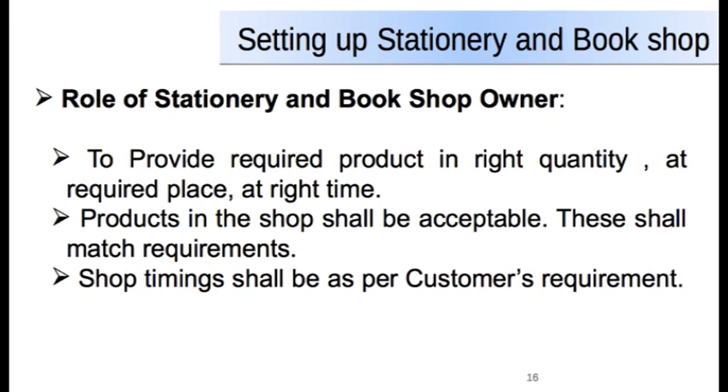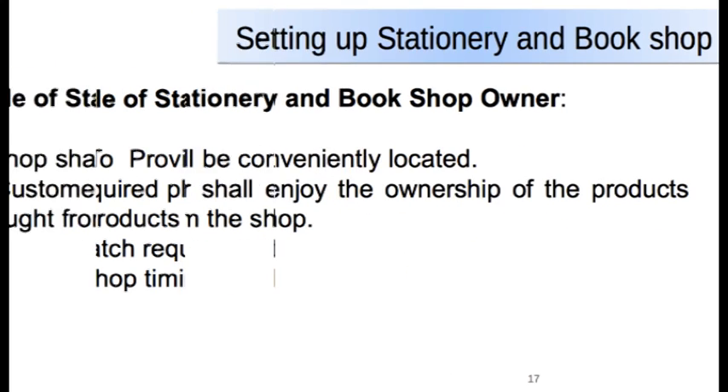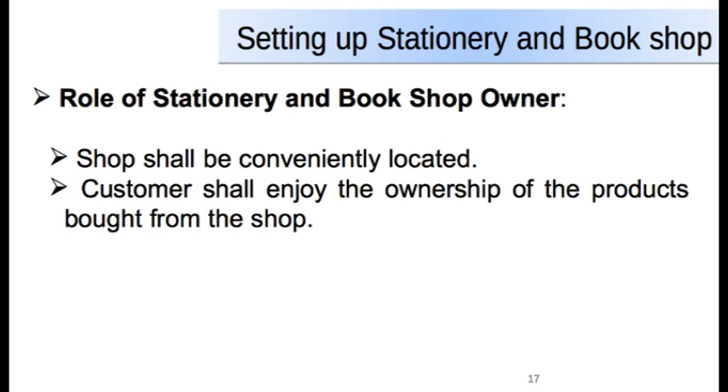This creates real added value or utility to the customer. The first factor is that the products or items you are keeping in your shop are acceptable to the customer. The second is the time factor, which means that the store should be open as per the customer requirement. The third factor is that it should be at a convenient location, called the place factor. And the next factor is the ownership factor, which relates to the product when it is sold.